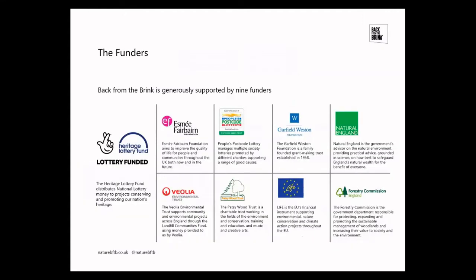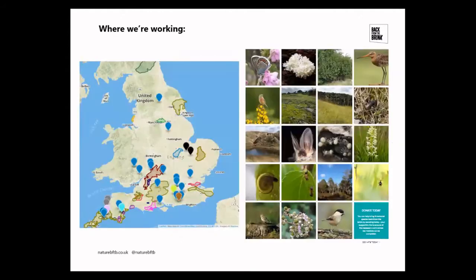The project is funded by the National Lottery Heritage Fund, like the Devon Greater Horseshoe Bat Project, but also has a range of other smaller funders. So thank you very much if you buy a lottery ticket.